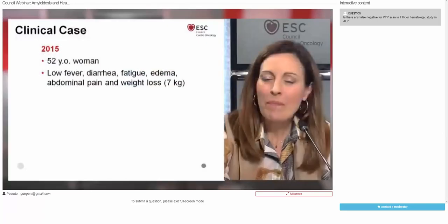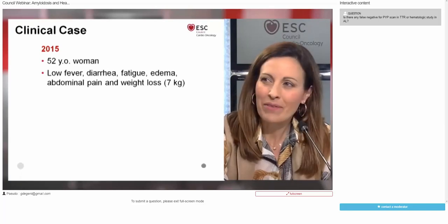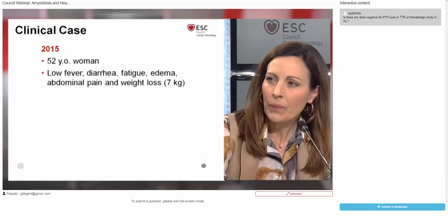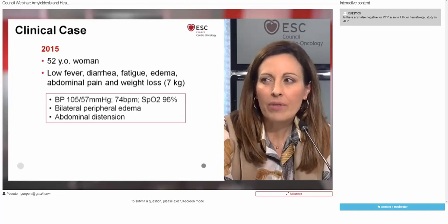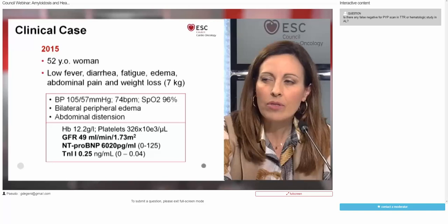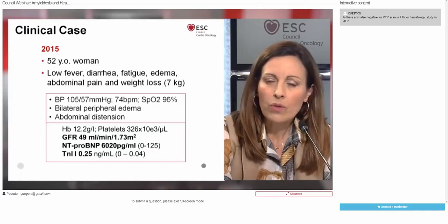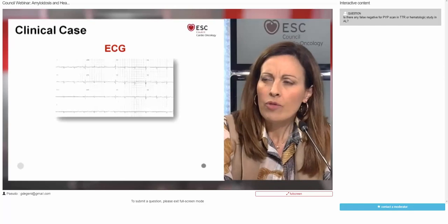My case today is about a 52-year-old woman who was admitted to our hospital in August 2015 because of low fever, diarrhea, edema, abdominal pain, and unexpected weight loss over the preceding six months. At the emergency room, routine physical showed normal vital signs, moderate bilateral peripheral edema, and significant abdominal distension. Standard lab tests were unremarkable except for mild renal dysfunction and a significant increase in NT-proBNP and cardiac troponin, really out of proportion with her physical exam.